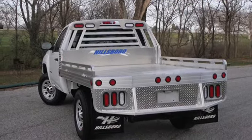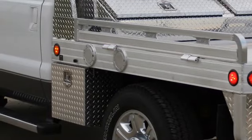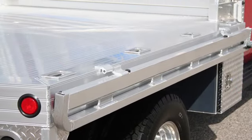It also has a tapered rear end with steps. All Hillsboro aluminum truck beds have an adjustable headache rack and LED lights. Take a look at our website for all the standard features of these great models.